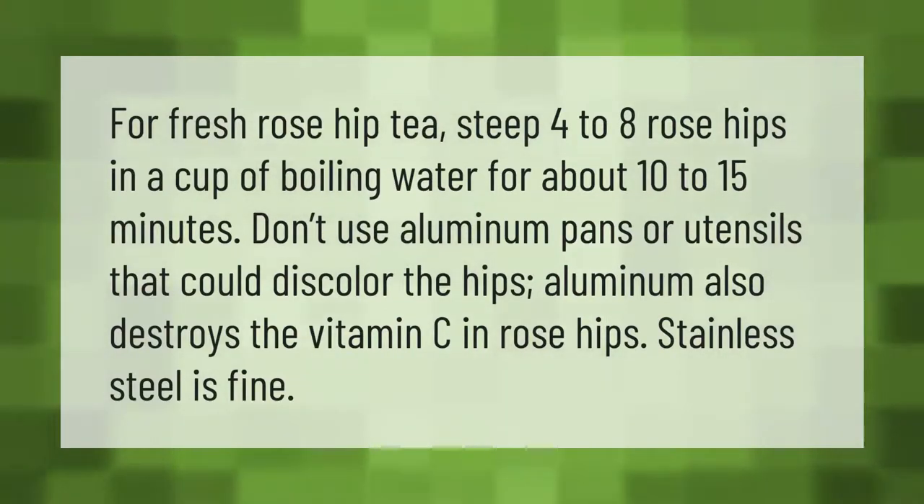Don't use aluminum pans or utensils, as they could discolor the hips. Aluminum also destroys the vitamin C in rosehips — stainless steel is fine.